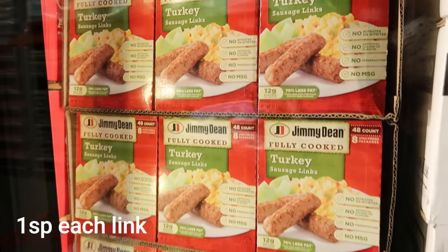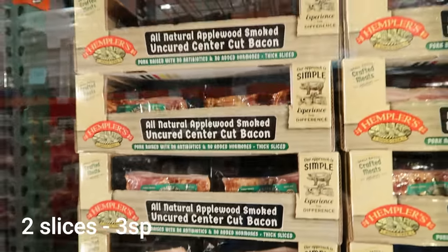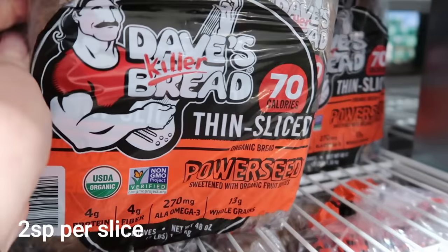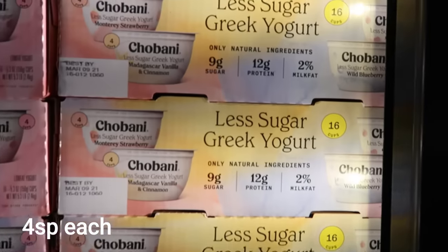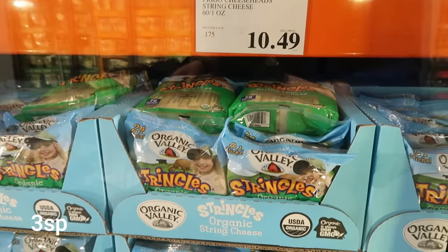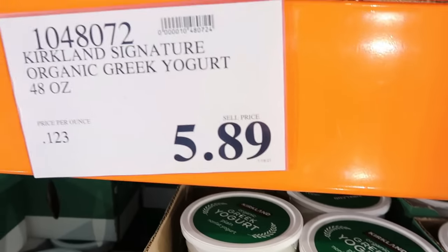Bagel thins — I found these as well. These are the higher-point ones but you can't beat the price. Moving into the cold section, I have the Jimmy Dean fully cooked turkey sausage links — we buy these all the time — and a really good price on a thick, hearty center-cut bacon. Also bread: this is the first time I found a WW-friendly bread at Costco — Dave's Killer Bread, thin slice — amazing ingredients and delicious. Also Chobani Less Sugar Greek yogurt is at Costco and currently on sale. And this is a great place to pick up organic string cheese for $11, as well as non-fat plain Greek yogurt.